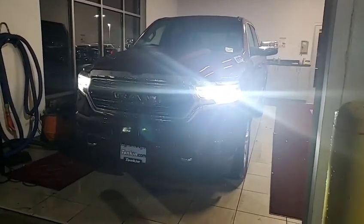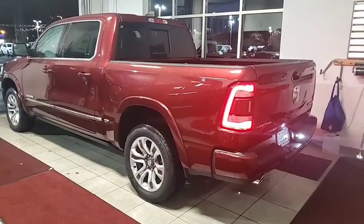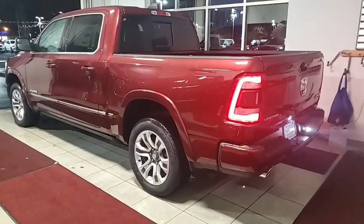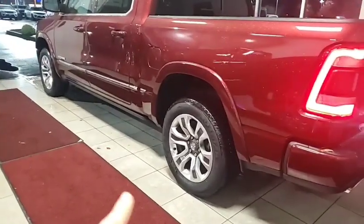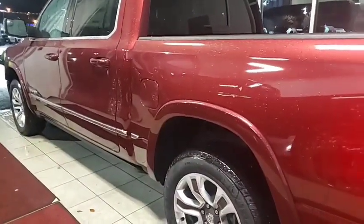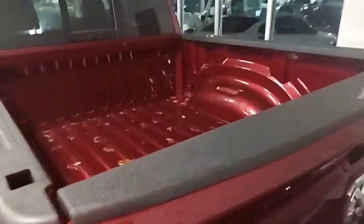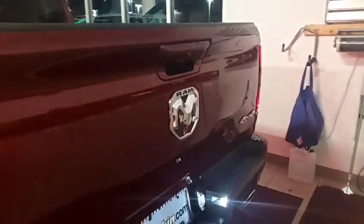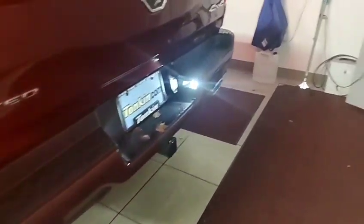We're going to do a quick tour of the truck. You can see the dual exhaust on the back, nice wheel, nice tire, LED tail lights. You can see the power boards tucked up under right there. The Limited will have a nice chrome piece going down, and it'll also have painted flares. We've got a power sliding rear window.